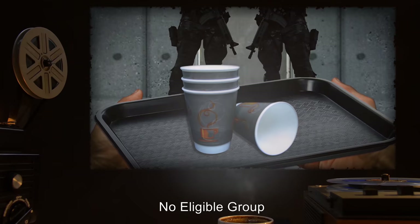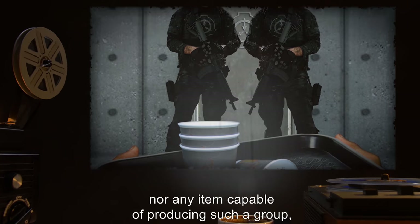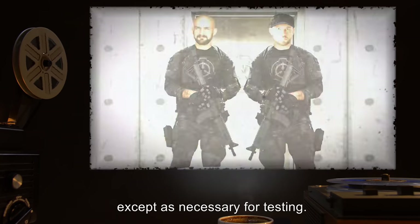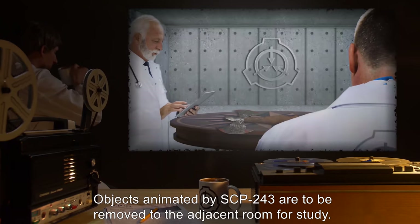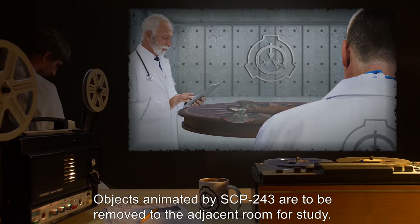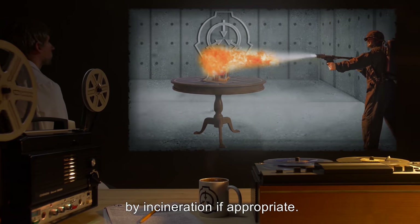No eligible group of more than four identical inanimate objects is permitted into the containment cell, nor any item capable of producing such a group, except as necessary for testing. Personnel entering the cell are subject to search and seizure of unauthorized multiples. Objects animated by SCP-243 are to be removed to the adjacent room for study. Undesirable animated items are to be disposed of promptly, by incineration if appropriate.